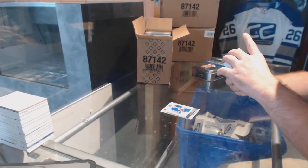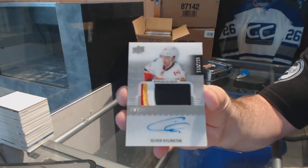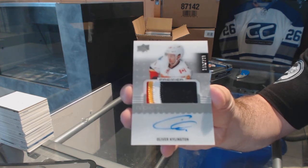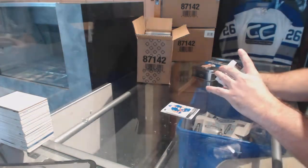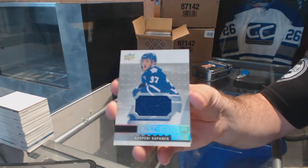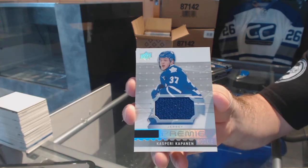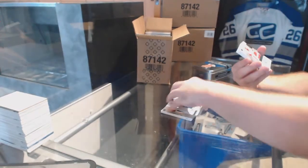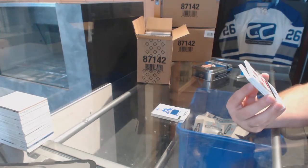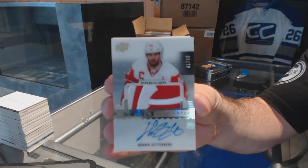We've got number $2.99 four-color rookie patch auto Oliver Shellington. Please remember if you guys want a card graded, just tell me to put it aside — it is a one-day turnaround. For the Maple Leafs, Premier rookie Kasperi Kapanen rookie jersey. We've got number 49, a star auto patch for the Red Wings — Henrik Zetterberg.